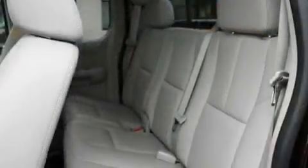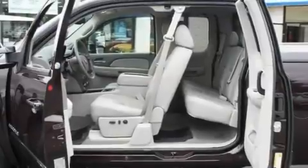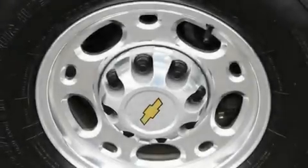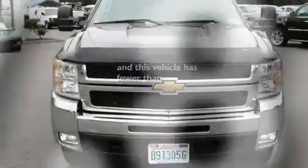Its top features include adjustable driver pedals, heated seats, cruise control, a Bose stereo system, a leather-wrapped steering wheel, alloy wheels, running boards, OnStar, and air conditioning with automatic climate control. And this vehicle has fewer than 18,000 miles on the odometer.